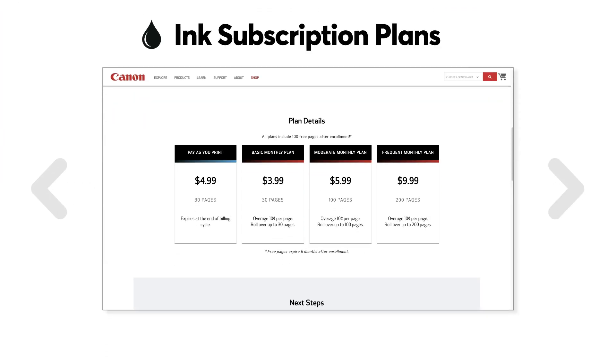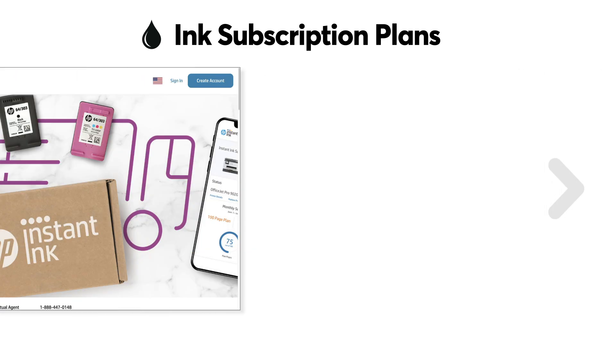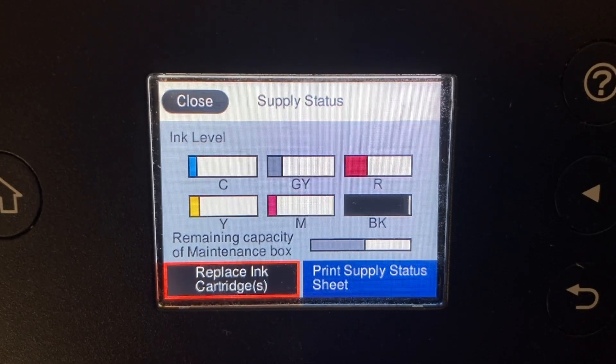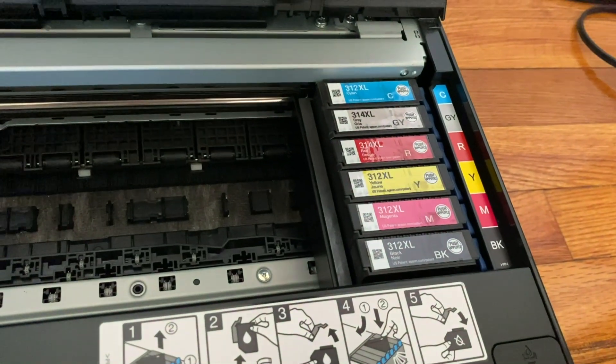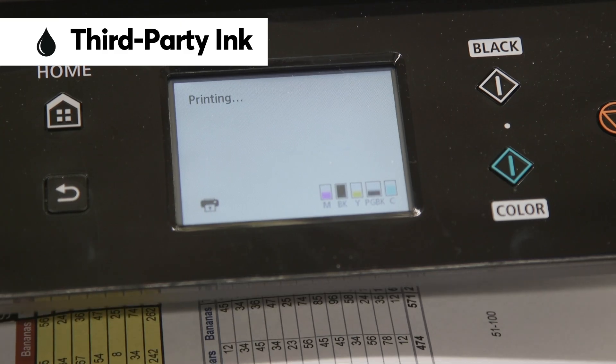Consider an ink cartridge subscription plan offered by printer makers and office supply stores. The plans usually involve a participating printer and a company remotely monitoring your ink levels, then sending you cartridges when you're low.